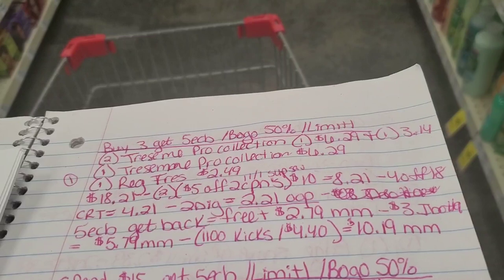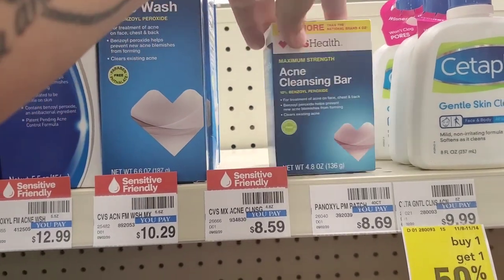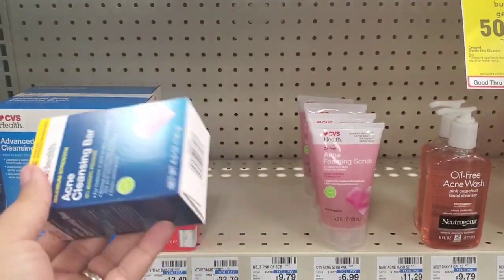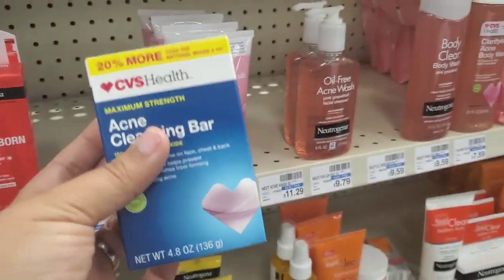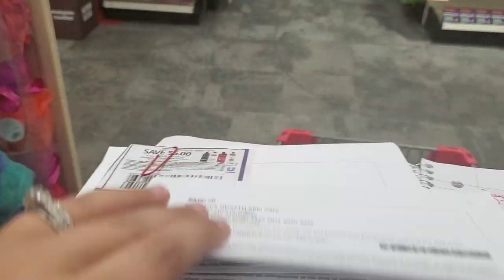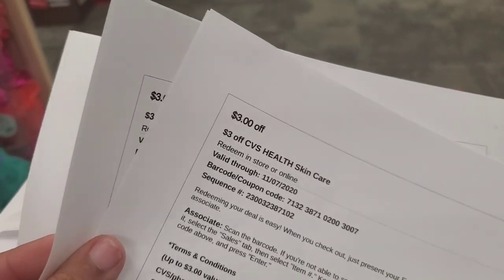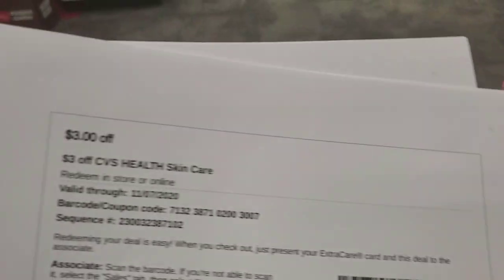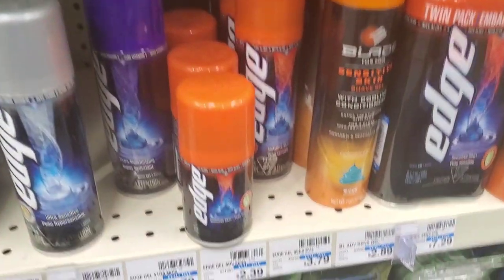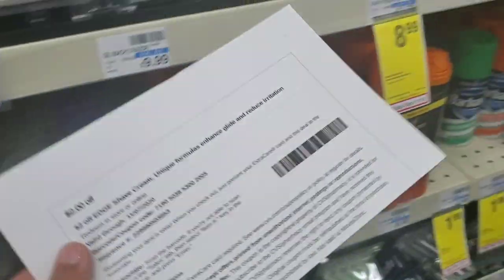I'm going to pick up the CVS Health Acne Cleansing Bar for $8.59. I have three CVS Health Skin Care CRTs for $3 off each, taking off $9 total, making that completely free. I also have a $2 off Edge Shave Cream coupon, so I'll pick up this small one for $2.39 and pay just $0.39 out of pocket.